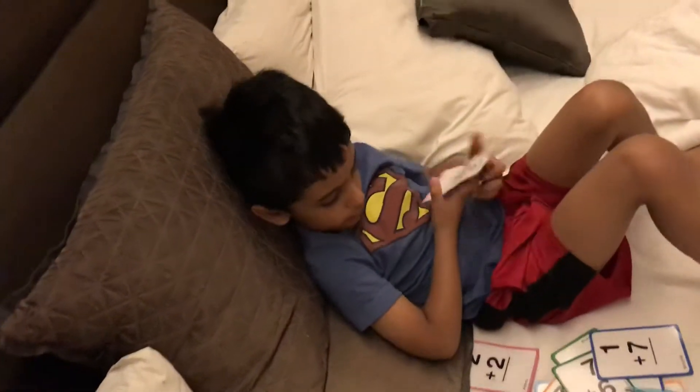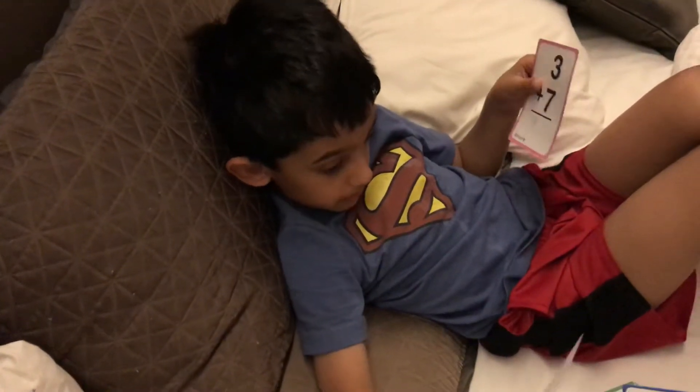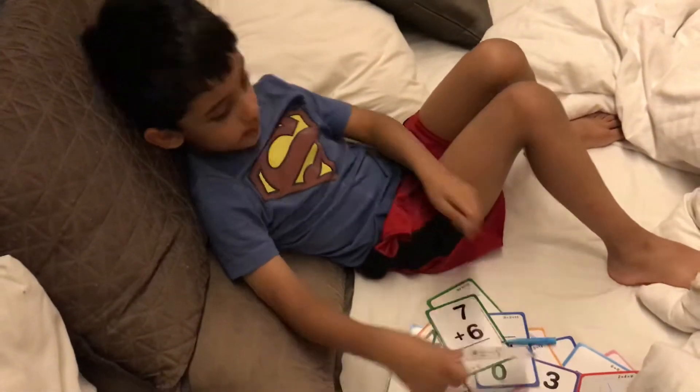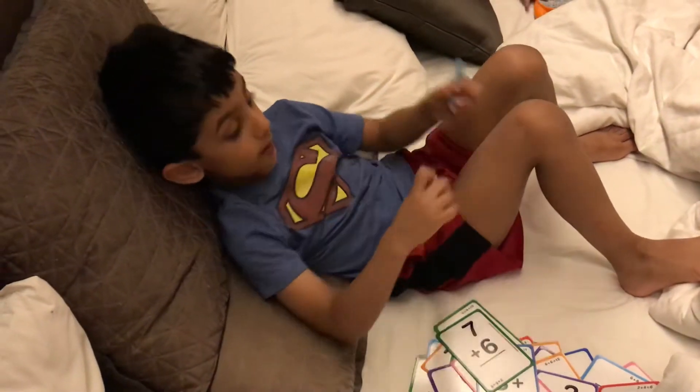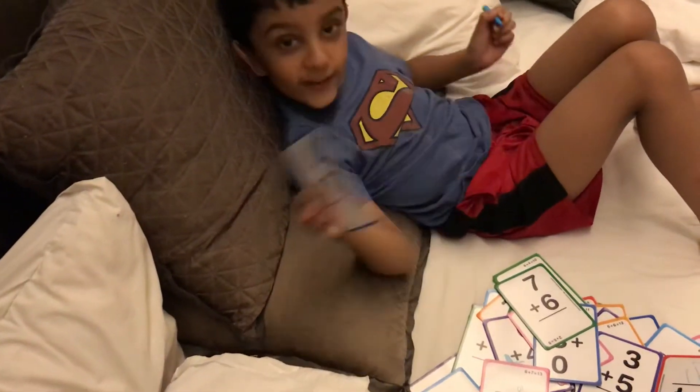Let's see. Where was the 10 number? Where's the 10 number? I just forgot. 7 plus 1. This one's easy, I think. 6.